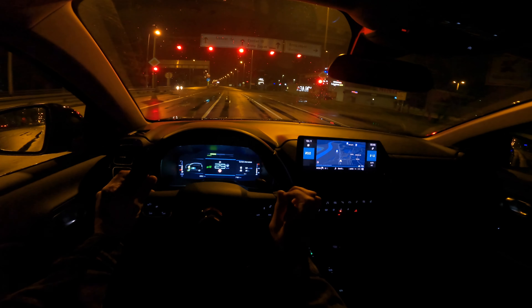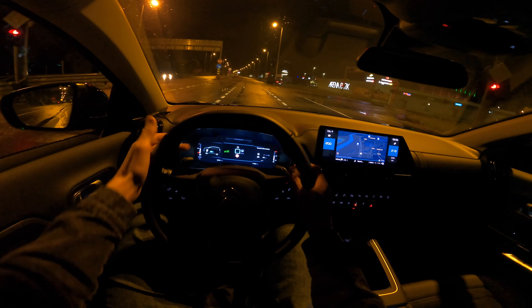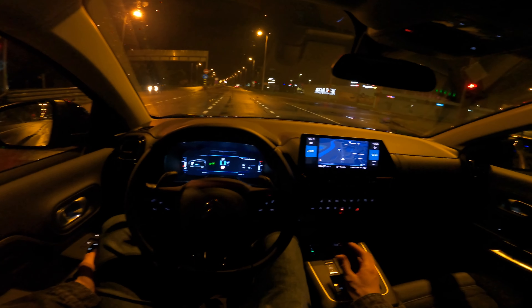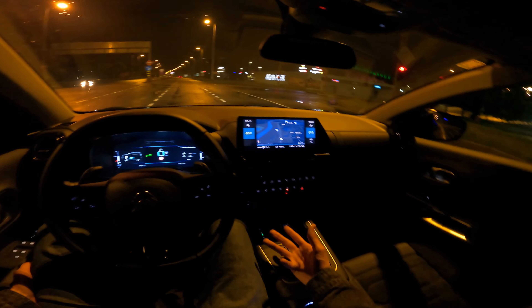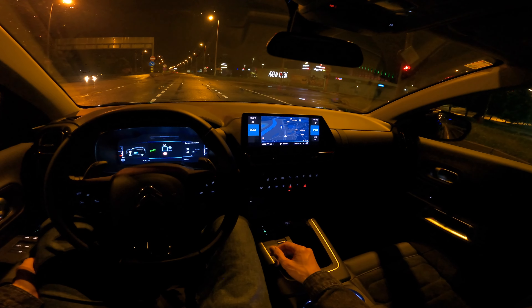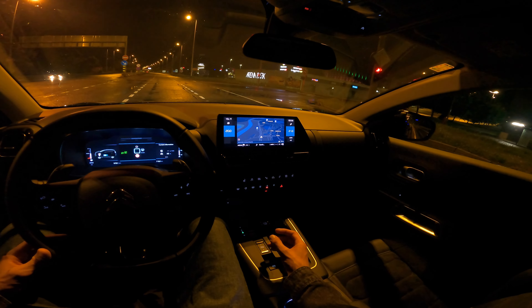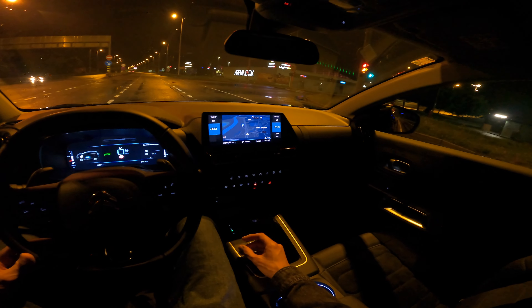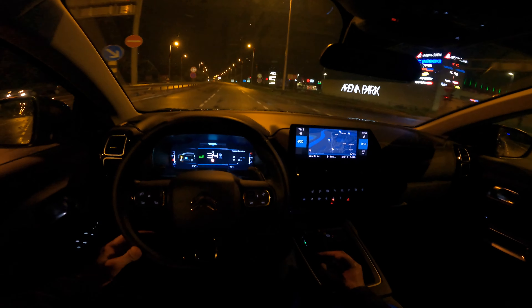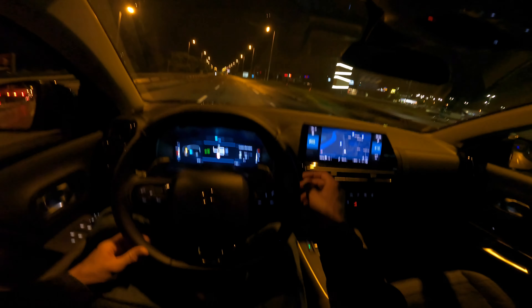Brake performance: the brakes are slightly more sensitive but not too aggressive, and they work nicely. Also, by recuperating we've pushed some juice back into the battery. From a technical aspect, when you anticipate and let go of the acceleration to recuperate rather than braking, you're not just charging your battery and saving fuel — you're also saving your brakes, wearing off your discs and pads less, prolonging their life, and potentially saving money long-term.